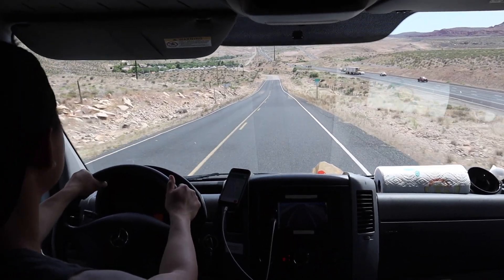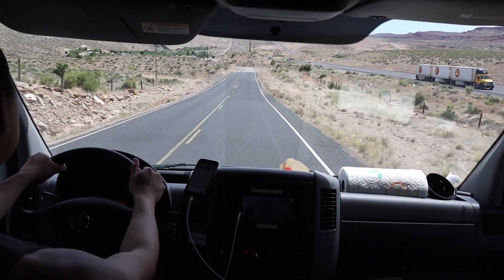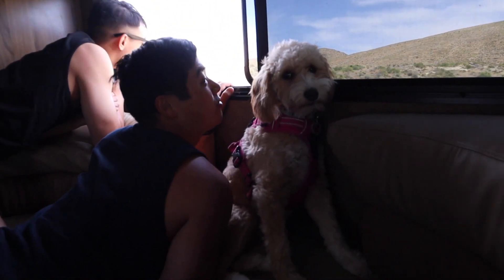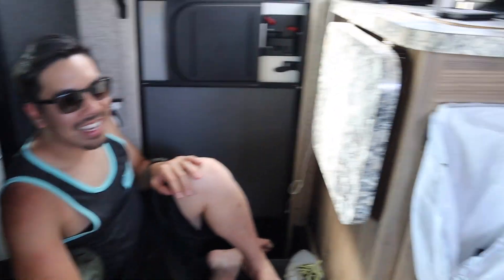So we hit the road again, and now Henry is taking the wheel. We are going downhill right now, and everybody is talking about how scary it is — except for these guys, who are just enjoying the view. And Andrew decided he wanted to sit on the ground of the RV.